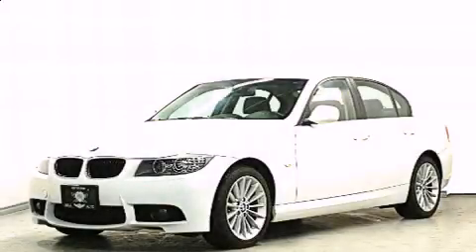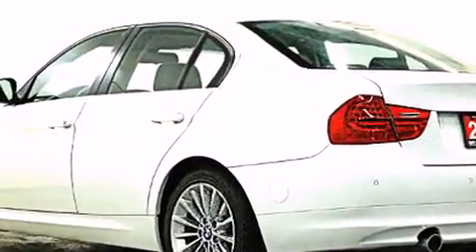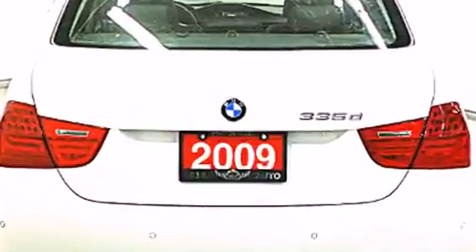Climb inside the 2009 BMW 3-Series. This four-door, five-passenger sedan has not yet reached the 100,000-kilometer mark. It features an automatic transmission, rear-wheel drive, and a three-liter six-cylinder engine.